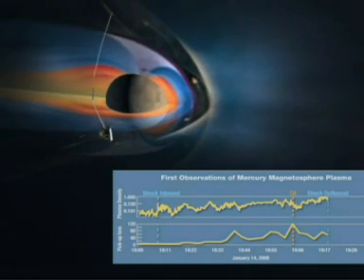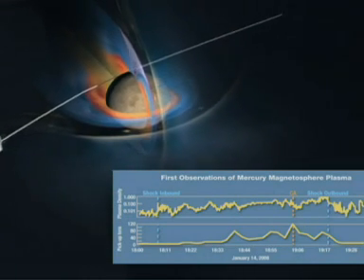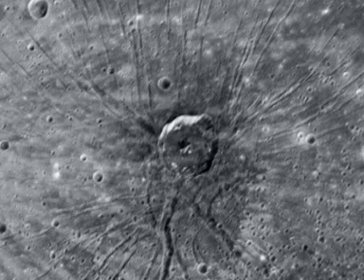Instruments like the fast imaging plasma spectrometer — hey, this is rocket science, people — are getting scientists up close and personal with Mercury like never before. They've found some weird stuff. This picture shows strange troughs radiating outwards. The people analysing these images have called it the spider.